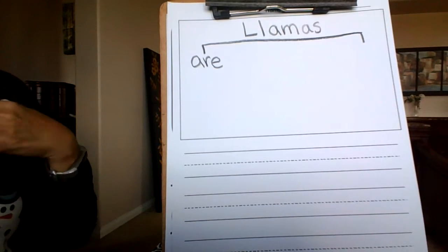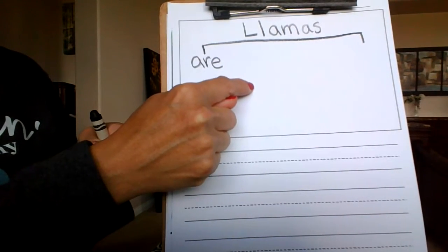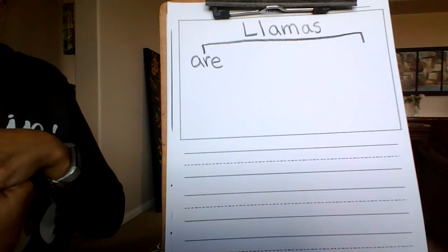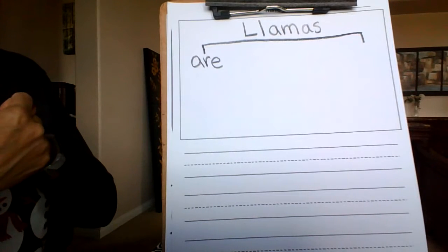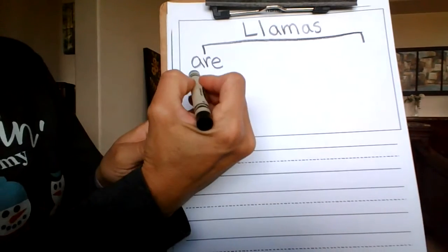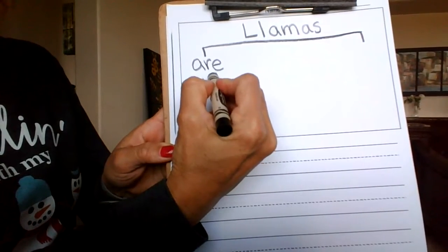Llamas are — and there are so many things we can write. Llamas are tall. Llamas are cute. Llamas are fuzzy. Llamas are animals. Llamas are mammals. Lots and lots of things. You don't have to do mine, but I'm going to do 'cute' because I just think they are so cute. Even 'adorable' would be a good word, but I'm going to write 'cute.'